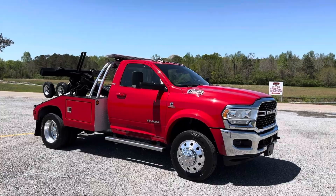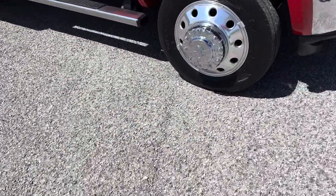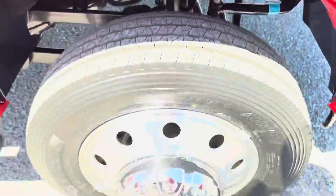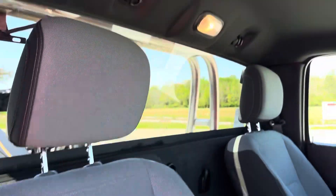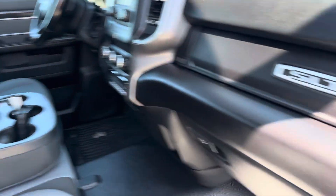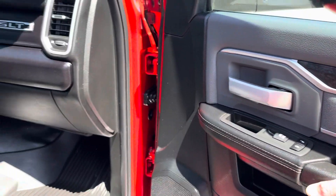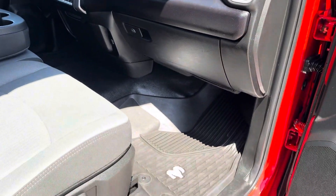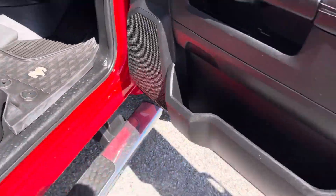It's really windy today so you'll have to excuse the wind. SLT truck so it has power windows, power locks, power mirrors, and cloth seats, but it does have a vinyl floor mat which most people prefer over carpet in this type of truck.